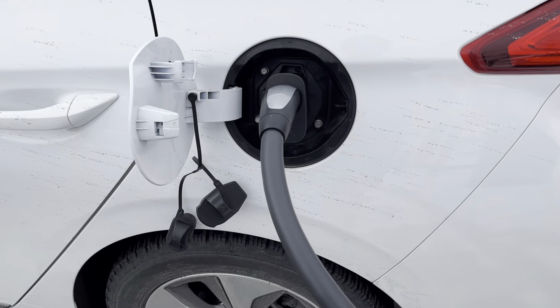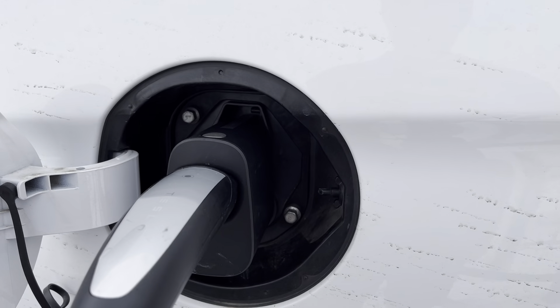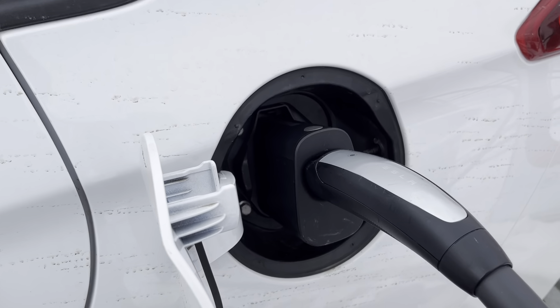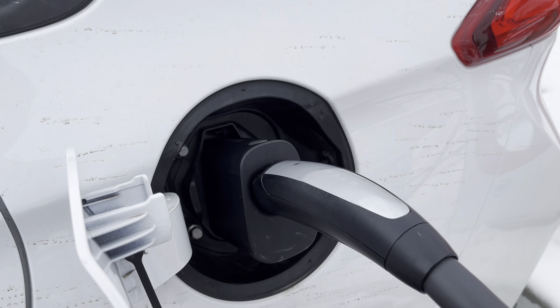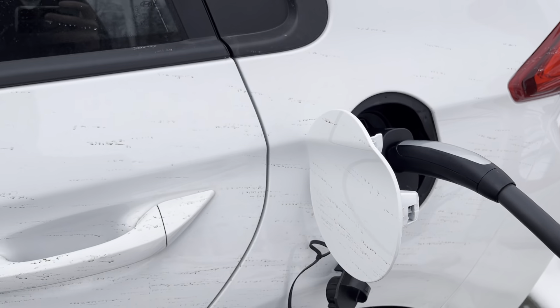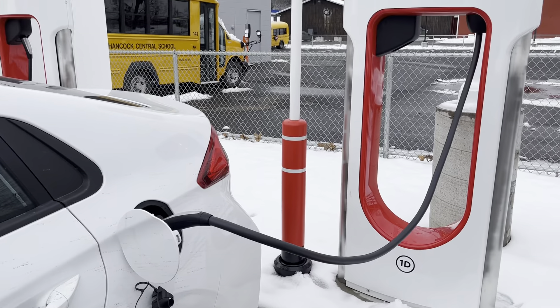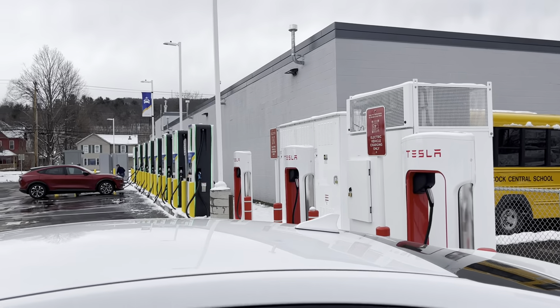I know in Europe the classic Ioniq electric has issues with the CCS handle fitting, but in the US it seems to fit just fine with the magic dock. I plugged in and in the app it authenticated real quick with no issues. It's about 50 cents a kilowatt hour, so I think I'm going to move it over to the EA stations in a bit.